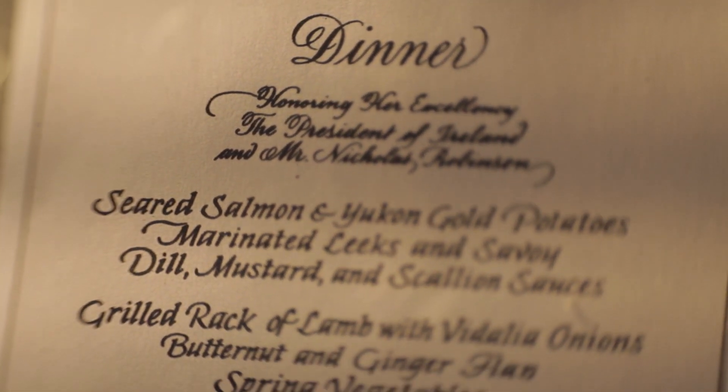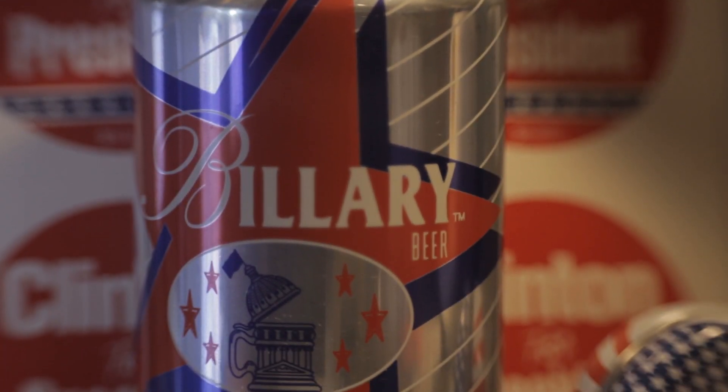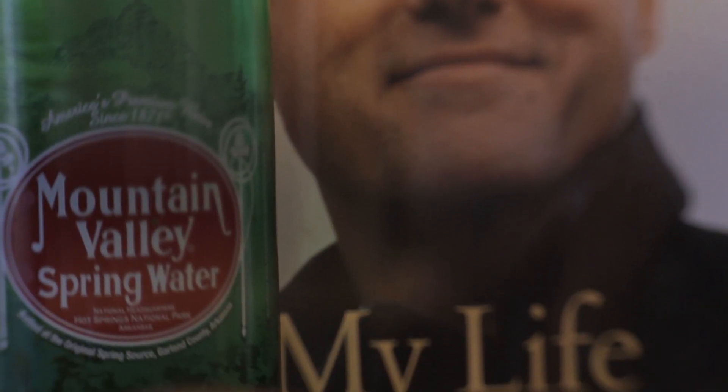Hey gang, I loved cooking state dinners for the Clintons for years, and we are going to take a look at them at the U.S. Presidential Culinary Museum on this edition of Inside the President's Cabinet.